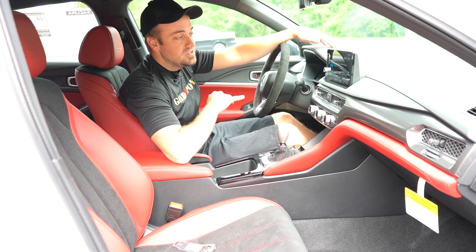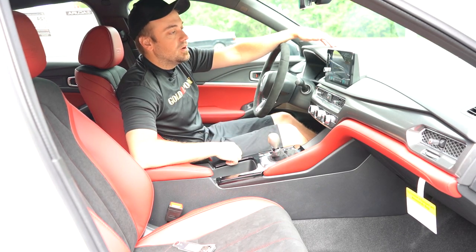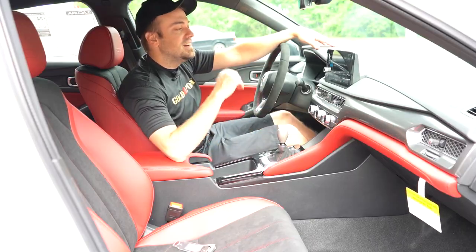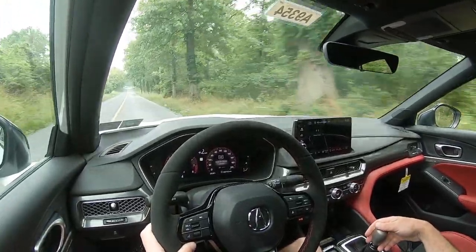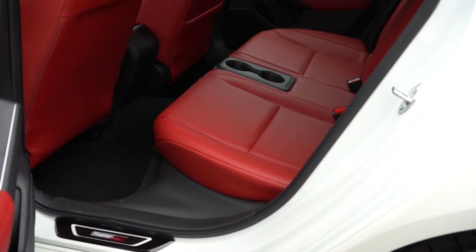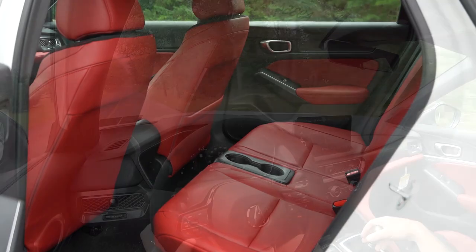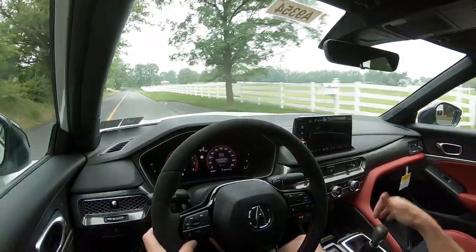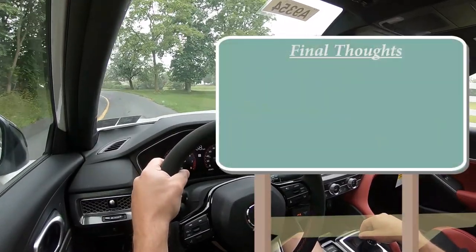Last thing on the infotainment: when you put the Integra in reverse — which you do by sliding the shifter all the way back and to the right — you get a rear-view camera with a few different angles. Not the most high-quality camera, but it's fine. On to safety: the Integra earned the IIHS Top Safety Pick Plus designation — the very highest given by IIHS. Front, side, and side curtain airbags come standard, plus driver and passenger knee airbags and rear side impact airbags. Also standard: collision mitigation braking, adaptive cruise control, lane keep assist, road departure mitigation, traffic sign recognition, forward collision warning, lane departure warning, blind spot monitoring, rear cross traffic alert, and front and rear parking sensors.